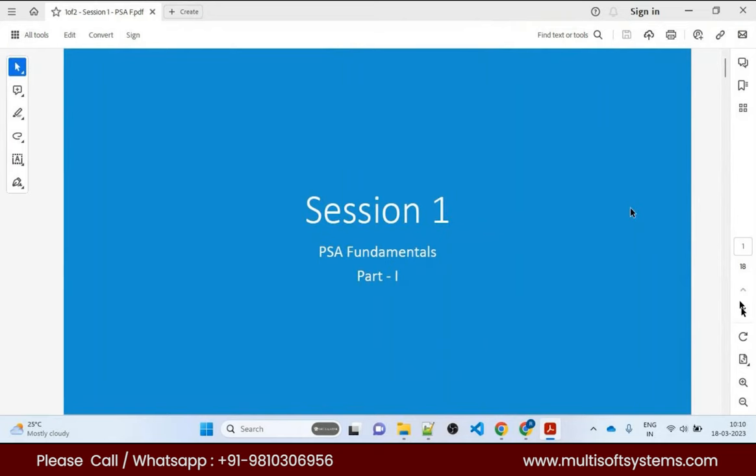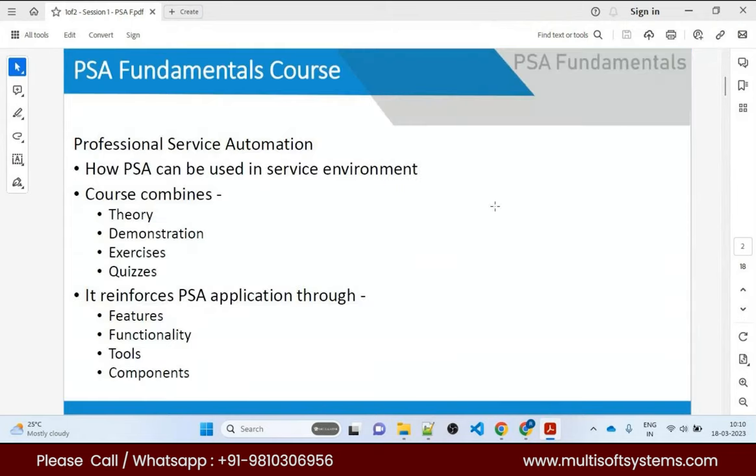This is our session one, and today I'll be giving you a demo of PSA. Can you see my screen? Good. So let me ask you a question — are you comfortable with profiles, permission sets, custom settings, and standard objects of PSA? There are also approval processes and flows.